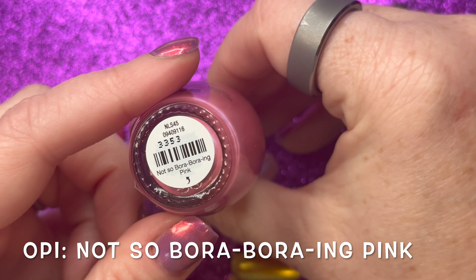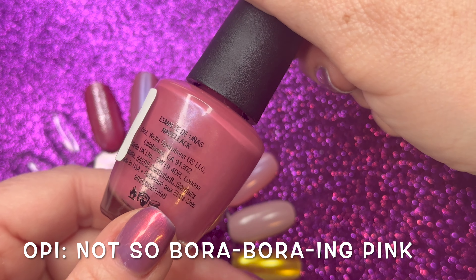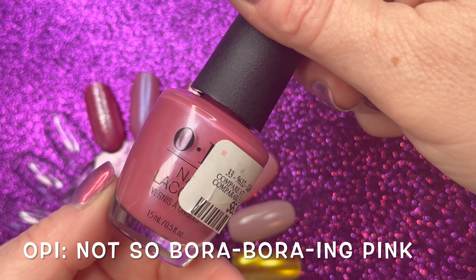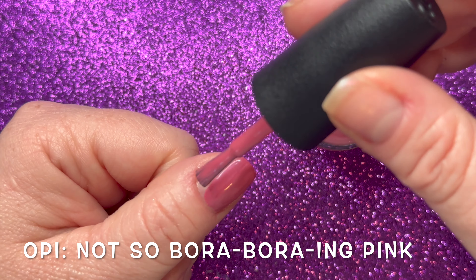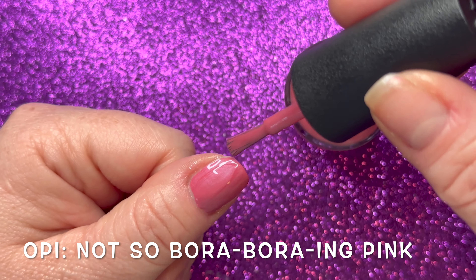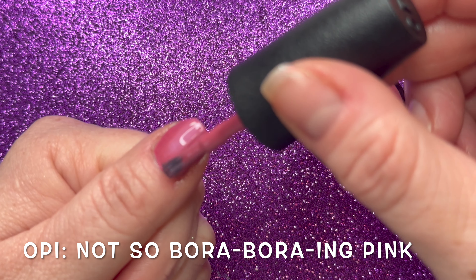Not So Bora Boring Pink is described as a soft tropical pink — ready for bumming it on the beach, beat the boredom with this peppy pink shade. That description was straight from the website. I think out of all the ones I purchased, this is my favorite to wear on its own, but I'll show you a little trick I did with two of the polishes, this being one of them.